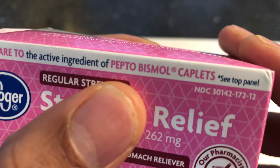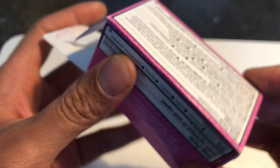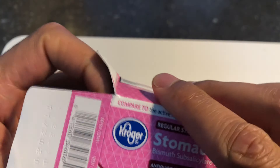It says 'compared to the active ingredient of Pepto-Bismol tablets.' Pretty much it's anti-diarrheal. I would go over reading all of these, but I kind of need one of these really quick, so I'm just gonna go ahead and unbox them.